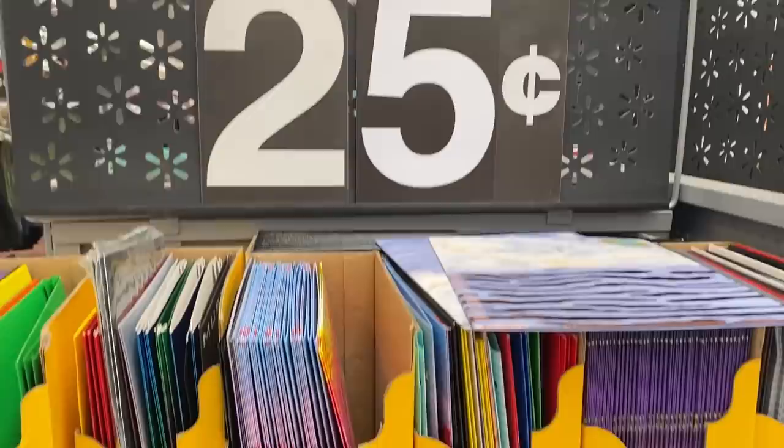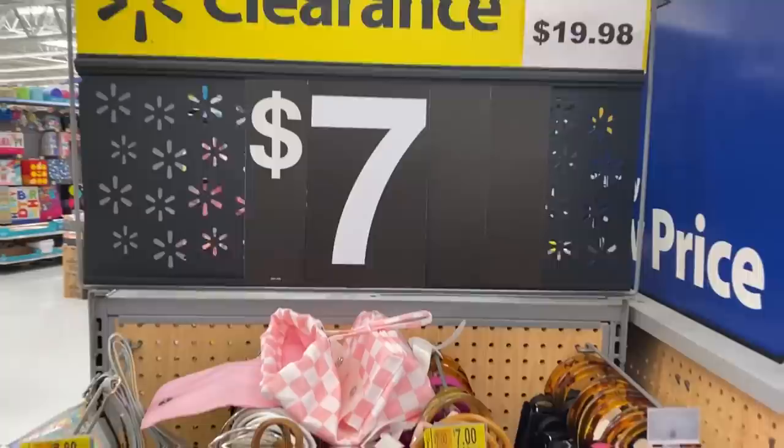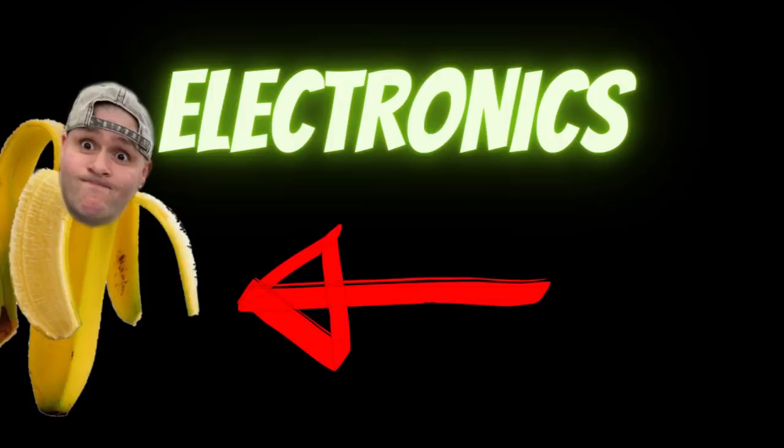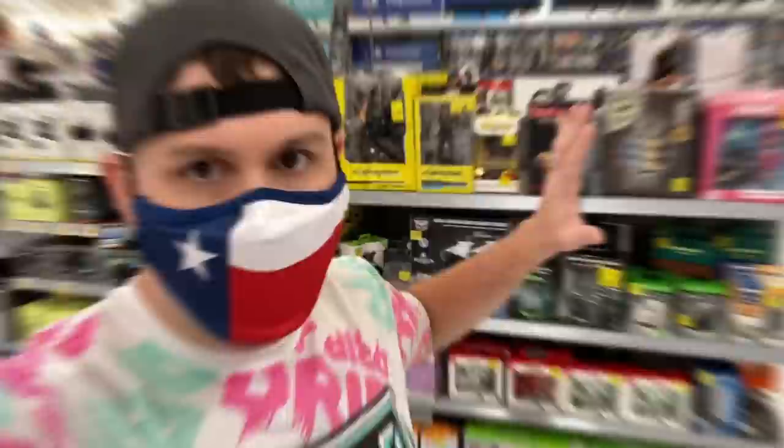We're at Walmart number two. I see some school supplies — keep checking those. Also lots of bags, fanny packs, sling bags, and little backpacks. There's some ice cube holders, blankets. I scanned this wall clock and it was only 95 cents — secret hidden clearance. Make sure you check the fabric too. Electronics has been bananas. Stay tuned, because I'm going to buy some crazy stuff in the electronics section today.